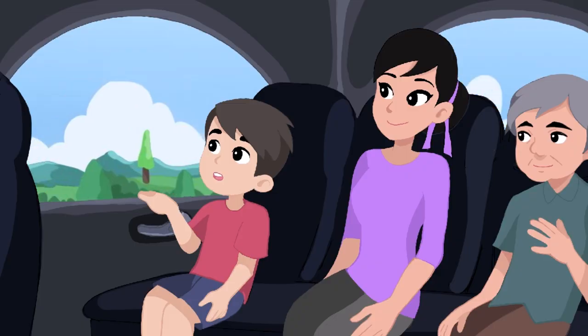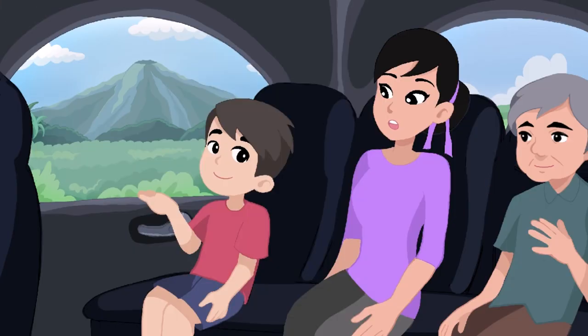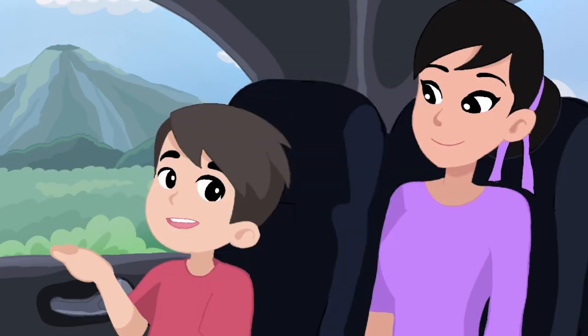Mom, what is that huge land that looks like a triangle? Oh, do you mean the mountain? Is that how you call it? What is it made of? Mountains are generally made of soil and rocks, but they also have water, trees, and various kinds of plants and animals. Mountains are elevated, which means that they are higher forms of land. The view from up there must be beautiful, mom. Indeed, son.